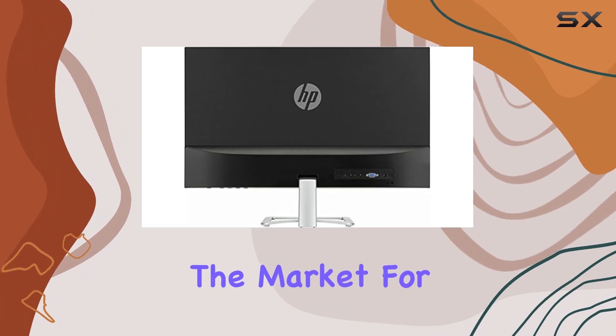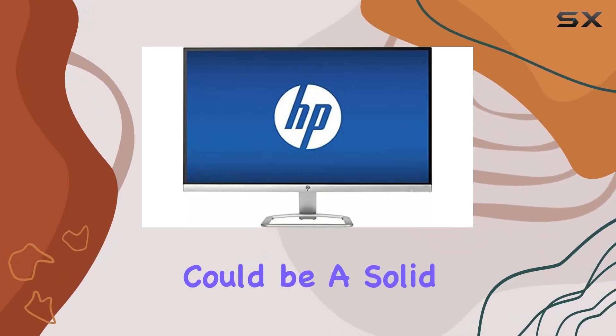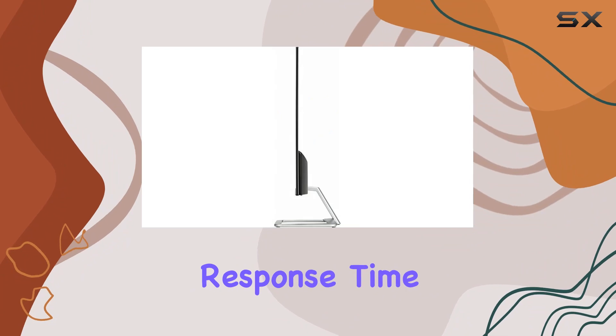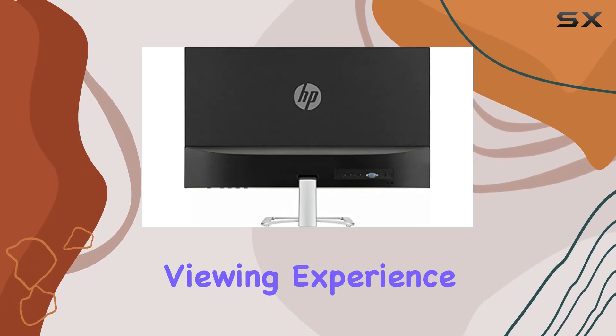In conclusion, if you're in the market for a reliable and feature-rich display, the HP 27 widescreen IPS LED monitor could be a solid choice. With its full HD resolution, quick response time, and multiple connectivity options, it offers a compelling package for users seeking a versatile and immersive viewing experience.